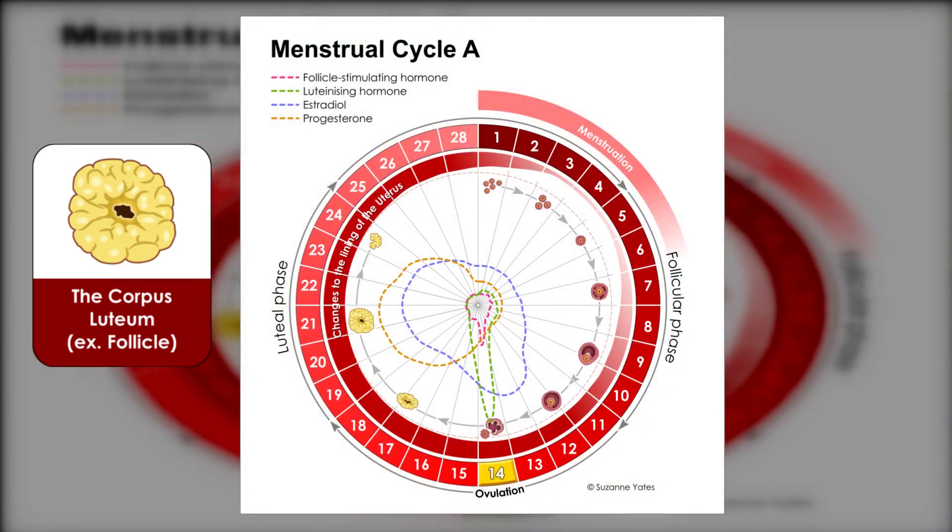Why is the body doing the same thing? The follicle — the fluid-filled sac within the ovary that released the egg — transforms into a new structure called the corpus luteum, which means 'the yellow body.' It's coloured yellow because it takes cholesterol from the bloodstream. It actually grows and continues to grow for about a week to 10 days. The ovaries become bigger because this follicle, now called the corpus luteum, is growing bigger.